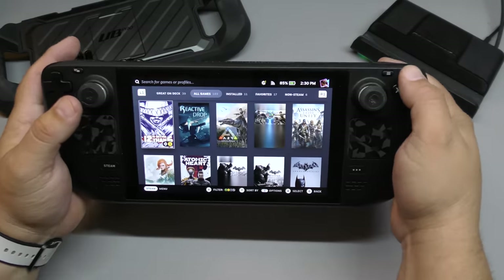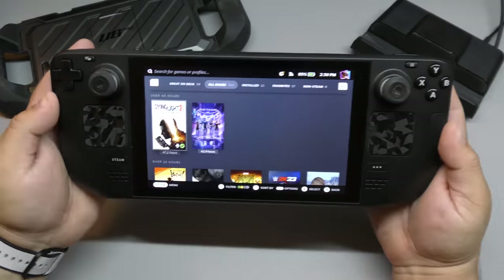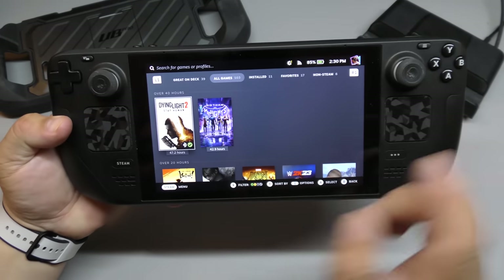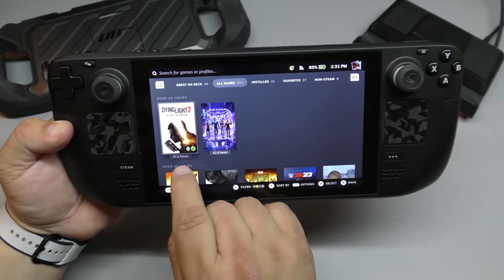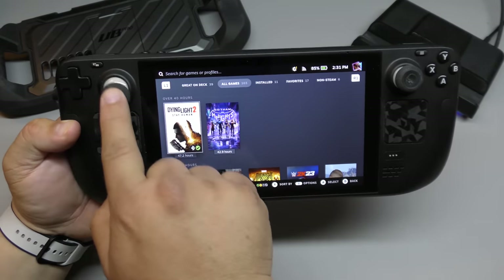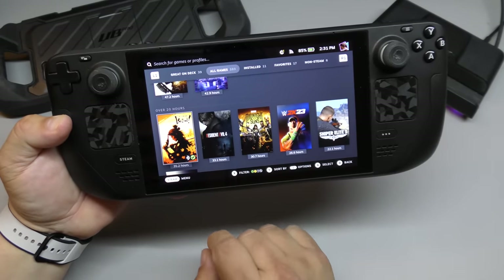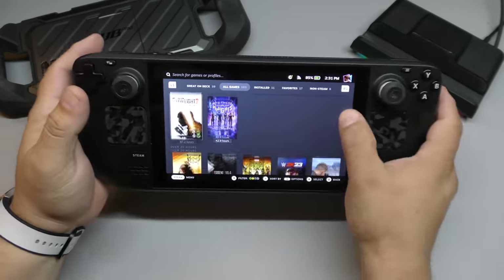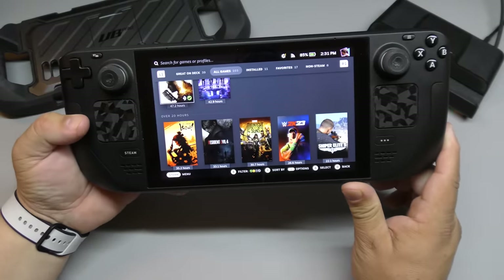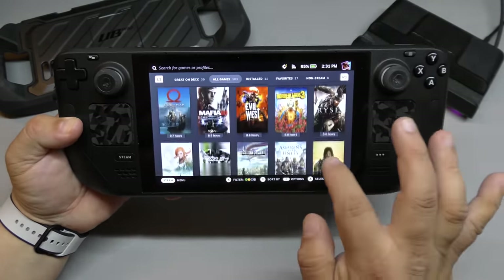It's well organized. I love that you can sort by hours played. The games I've played the most here on the Steam Deck: Dying Light 2 over 47 hours, Gotham Knights over 42 hours, Ishin over 35, Resident Evil 4 over 33. All these games I finished here on the Steam Deck — every single one of them. It's been a freaking beauty. I love it.